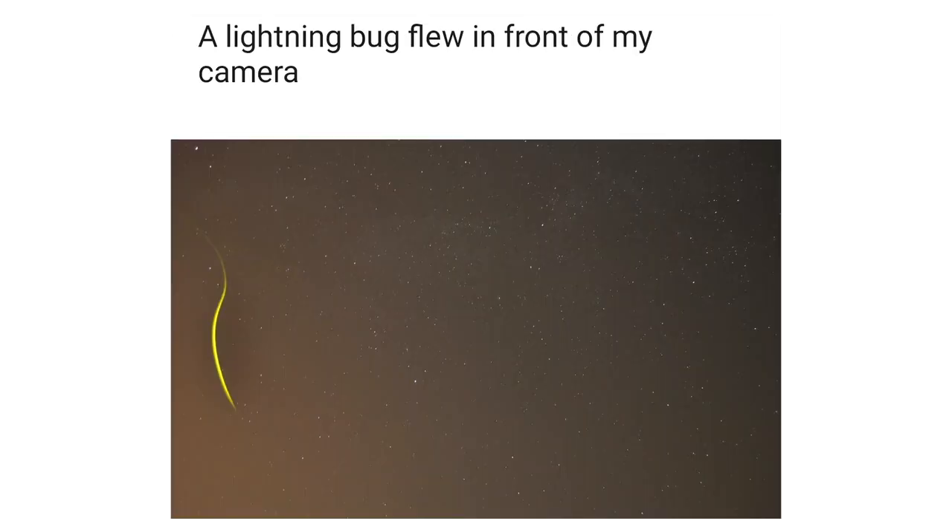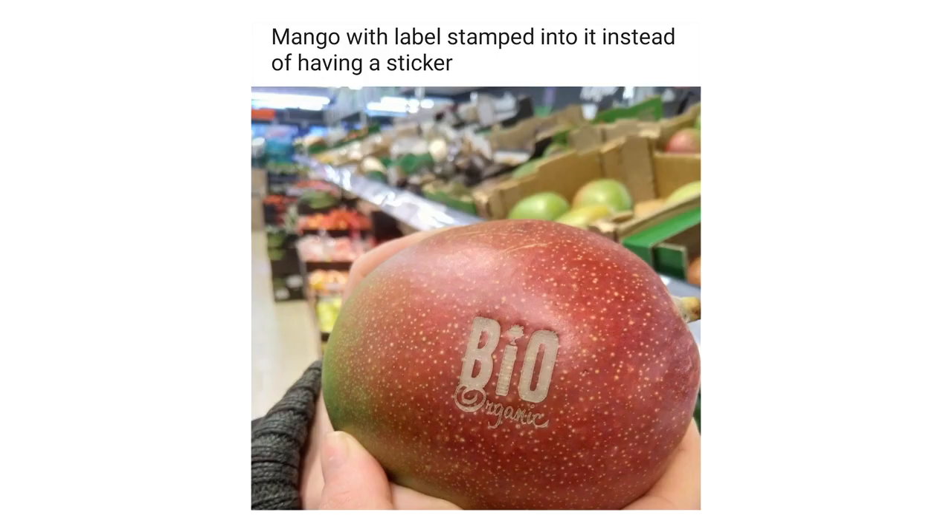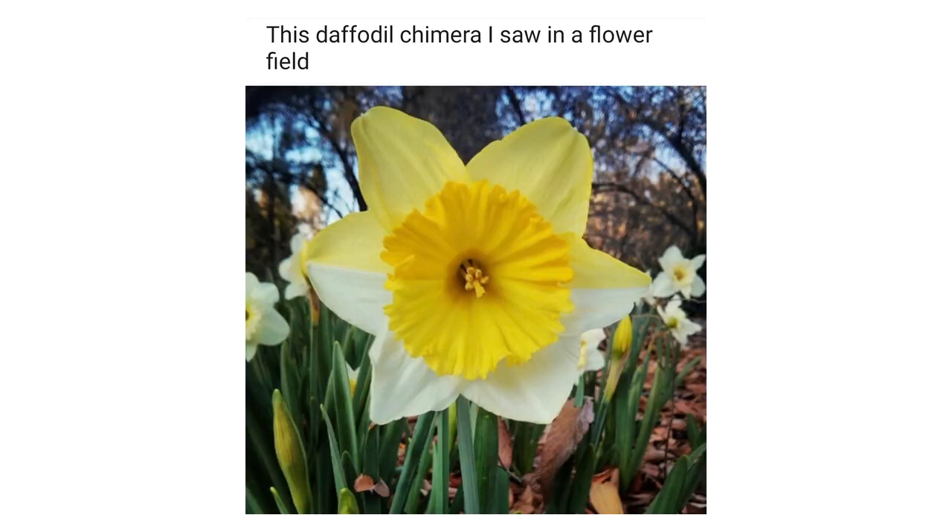A lightning bug flew in front of my camera while I was doing some astrophotography. Mango with a label stamped into it instead of having a sticker. This daffodil chimera I saw in a flower field.